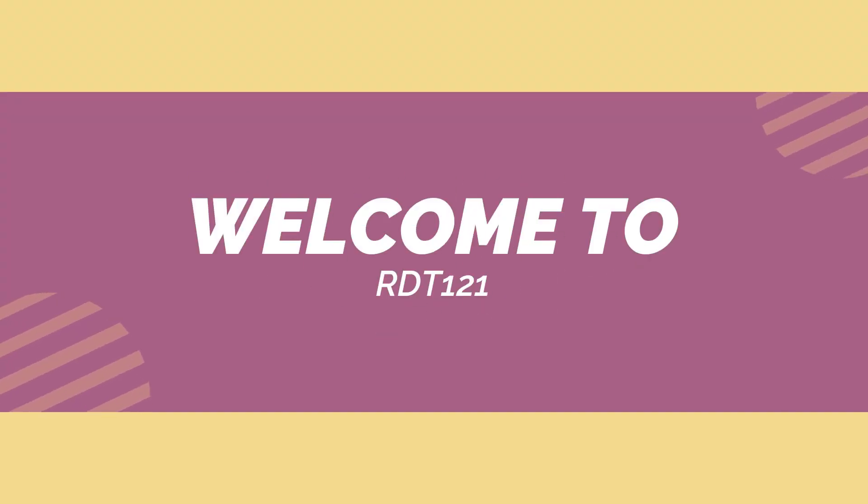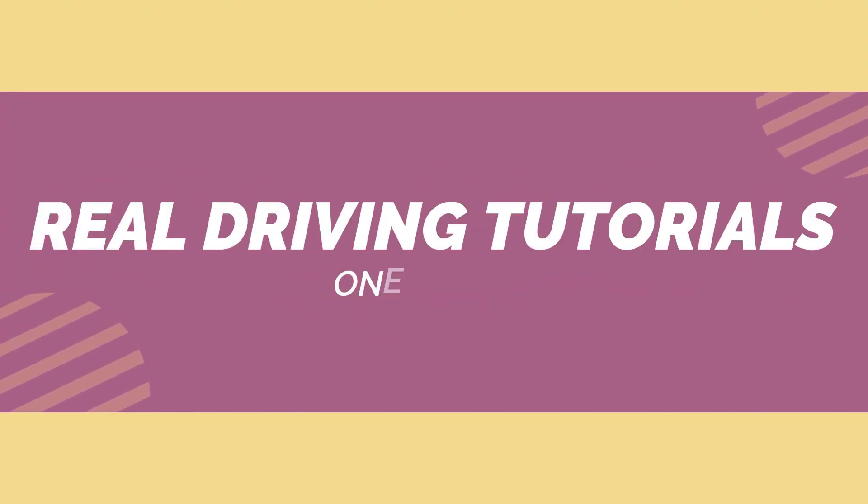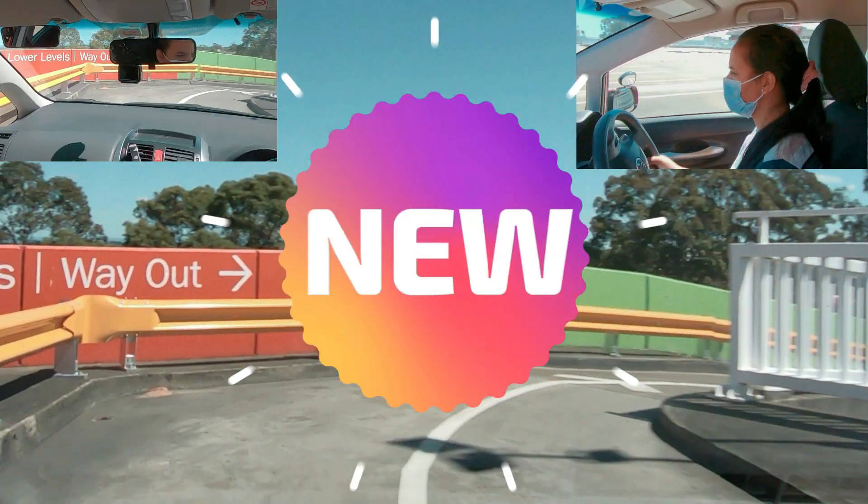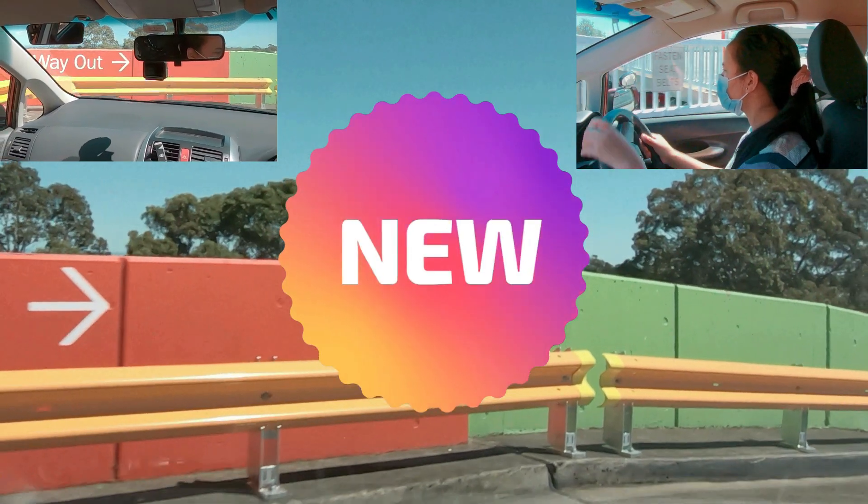Welcome to RDT 1-1 — Real Driving Tutorials. Today's tutorial is about a mock test that was held at one of Sydney's testing centres.